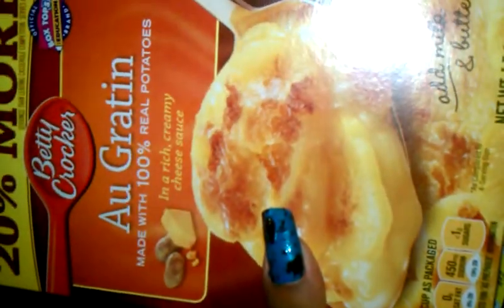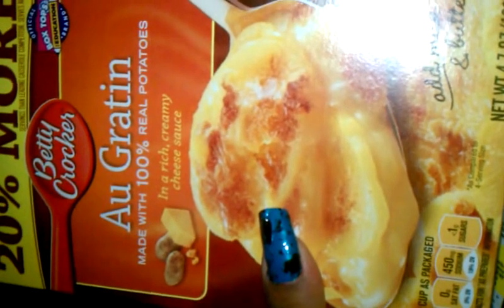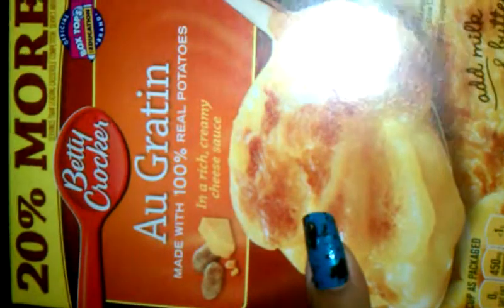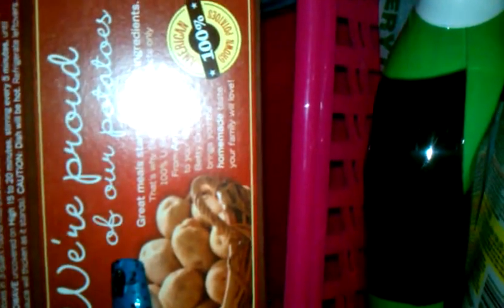I also bought these Betty Crocker mashed potatoes. They are so good — so cheesy. Rich and creamy is right. They say you get 20% more, and I like the fact that they have box tops on them so the kids can take those to school. These are made of real, 100% American-grown potatoes and they are so good. I bought two boxes.